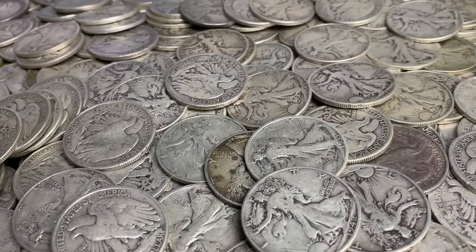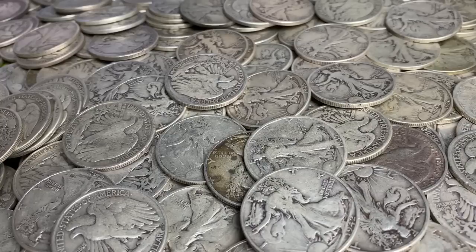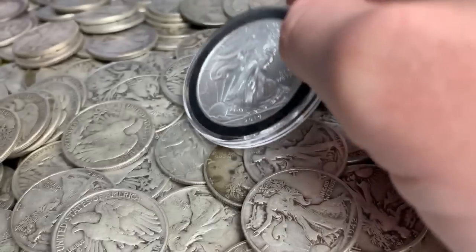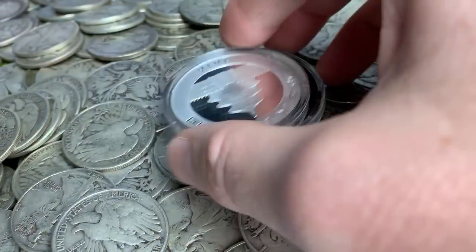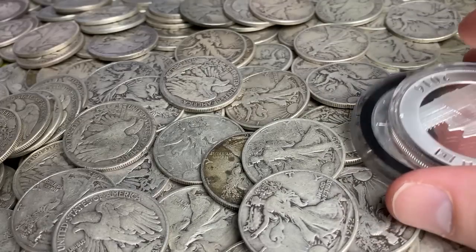The best answer is to diversify and buy a little bit of everything — not just junk silver, not just government stuff like American Silver Eagles, not just Chinese pandas, but a little bit of everything. Once you diversify, you can't be wrong because you've covered all the bases.